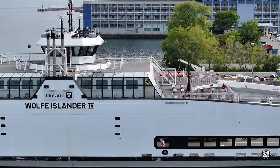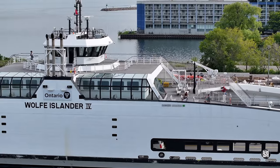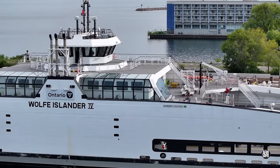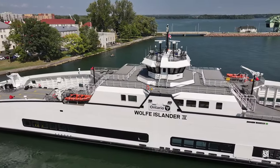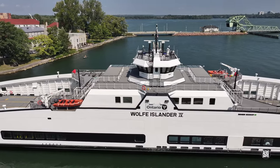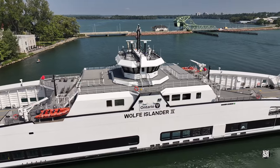Up a second flight of stairs is the main passenger lounge area, with open air seating on either end of the ferry. The topmost deck, with the navigation bridge and wheelhouse firmly amid ships, offers a commanding view of both the ferry and the surrounding waters.